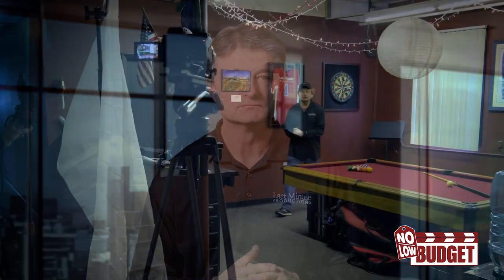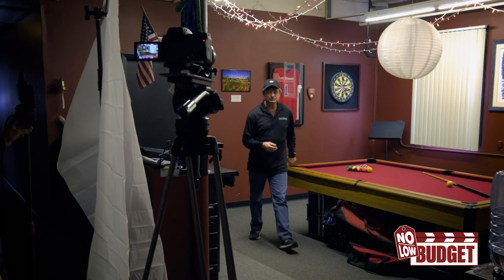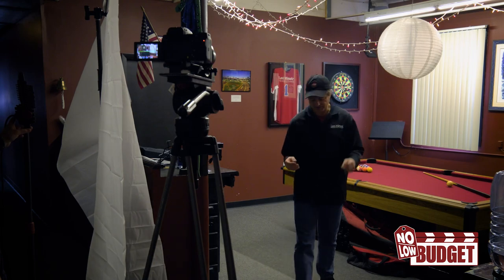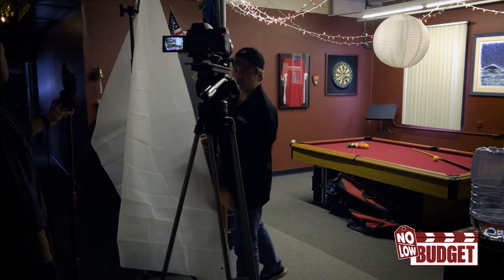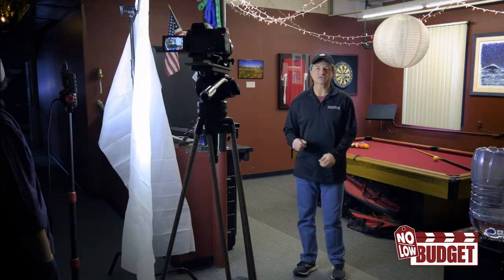Welcome to the Last Minute Productions pool room. As you can see, I'm kind of dark. Here is our setup. We have our shower curtain and our work light, which Brian will turn on. That should give us a nice soft glow and a usable image.